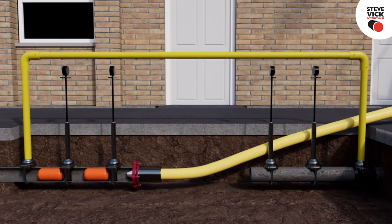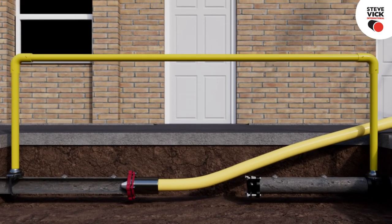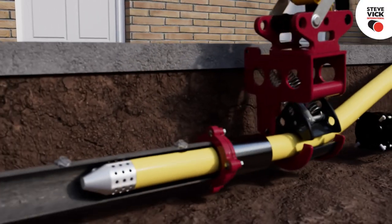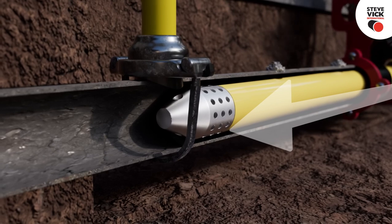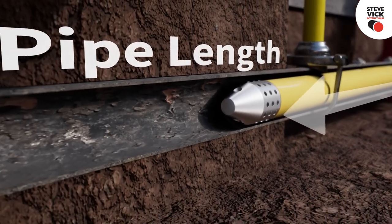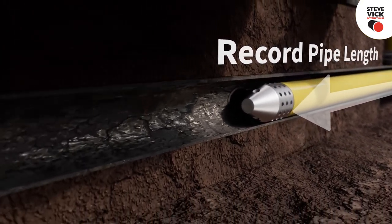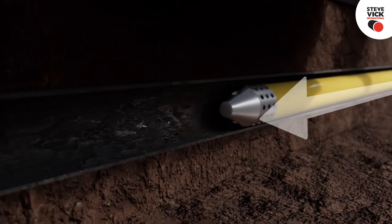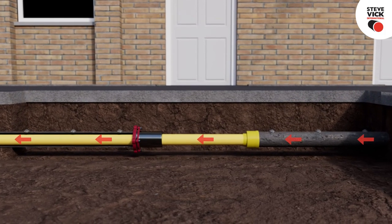The flow stopping equipment can now be removed to allow the PE pipe to be fully inserted into the main using the pipe handler. The PE pipe is then pushed into the host main to the desired insertion length. Record the length of pipe pushed in as it passes the gland box — this allows for ease of locating the live head or identifying if there is an obstruction.